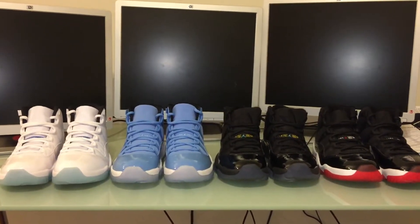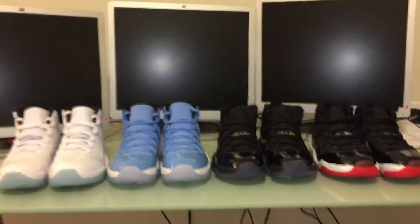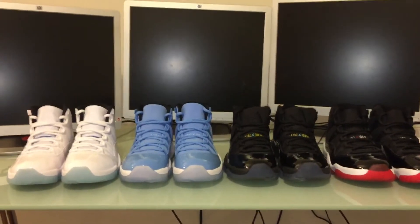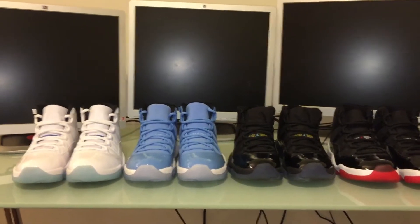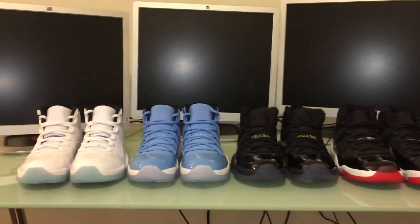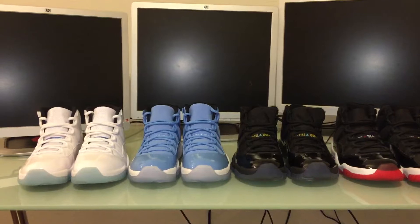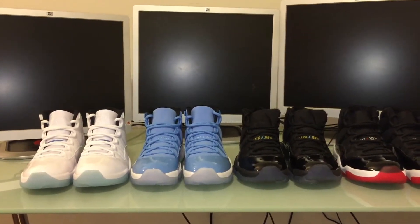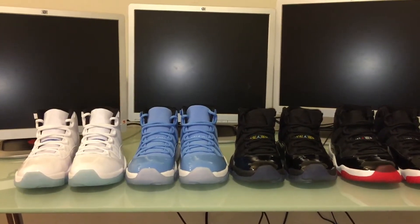I wanted to take a poll and see which ones you guys thought were the best that came out in the last two years. I like them all — I think they're all pretty dope. A lot of people were killing each other over the Gamma Blue and Bred. I got lucky when the restocks came out for the Bred, so I was able to grab myself two pairs. The Gamma Blue I had to buy off eBay, but I confirmed they're authentic because it came with a Nike card.